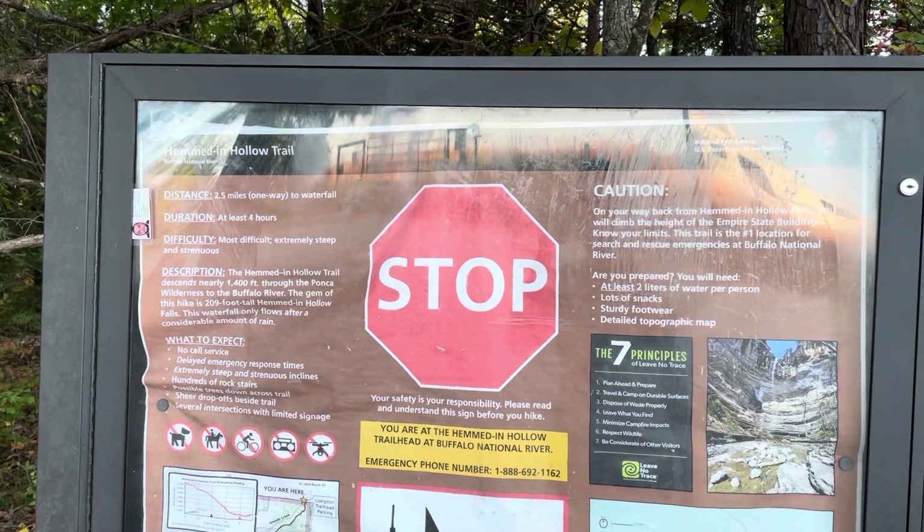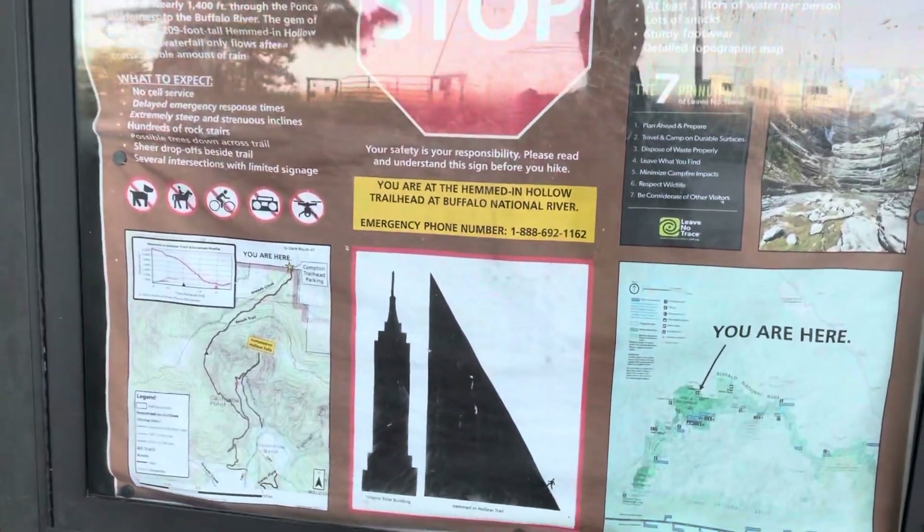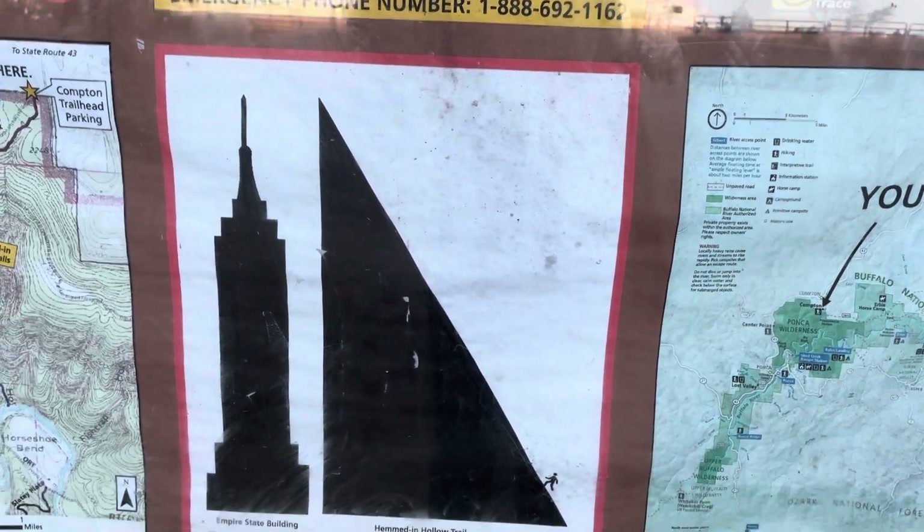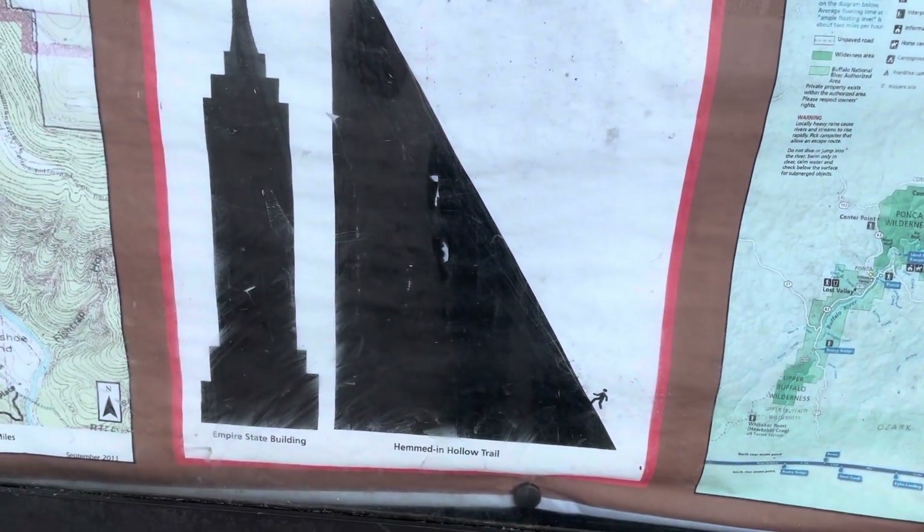This is the trail we are not going to hike — Hemmed Hollow. It says right here that the descent down to Hemmed Hollow is the same height as the Empire State Building. I don't think I will ever hike to Hemmed Hollow from the top.